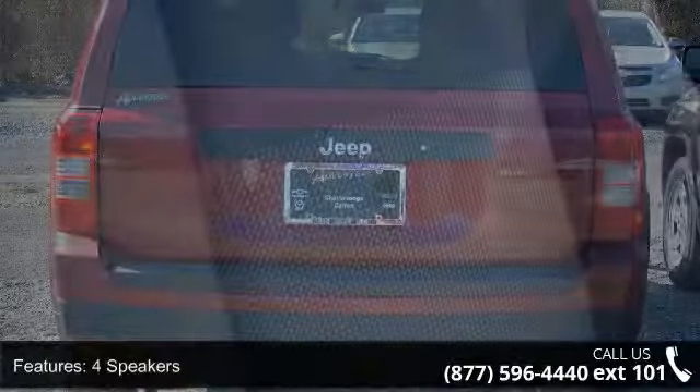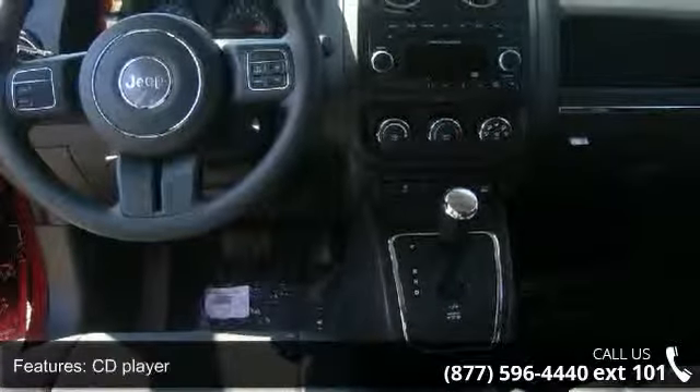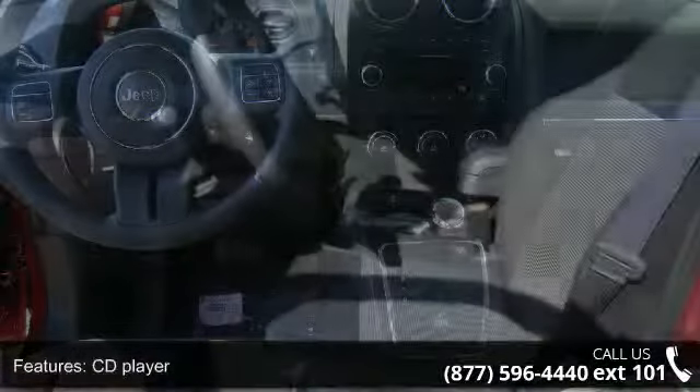Some of the top features included with this vehicle are speed control, front bucket seats, outside temperature display, four speakers, ABS brakes, tachometer, and body color bumpers.